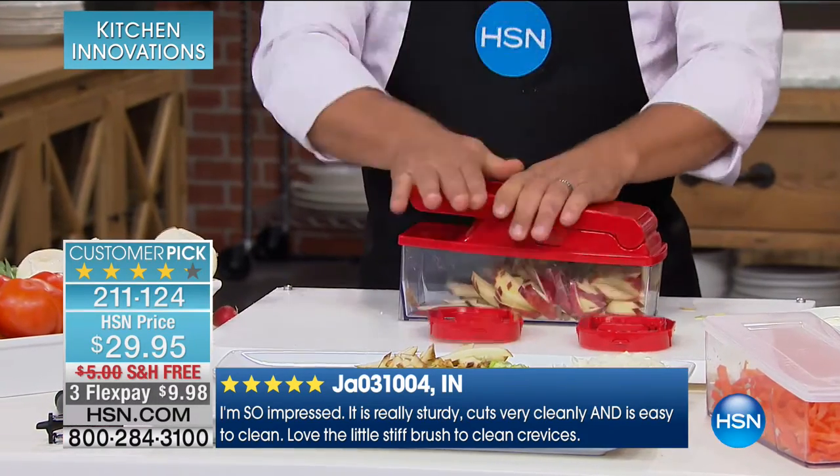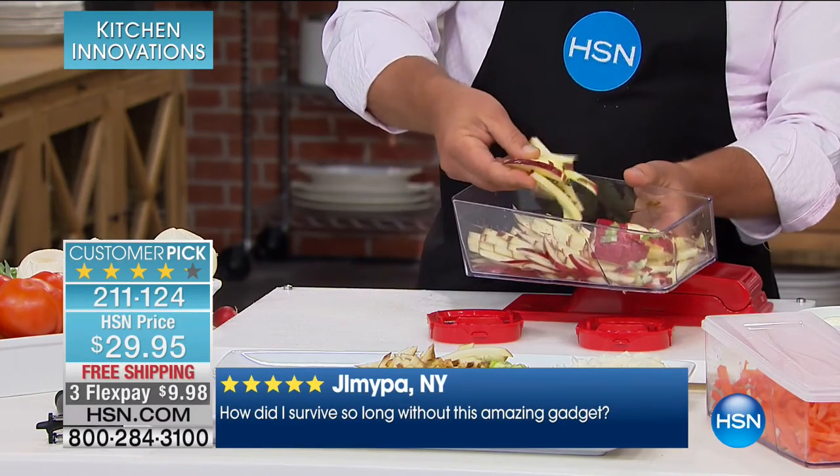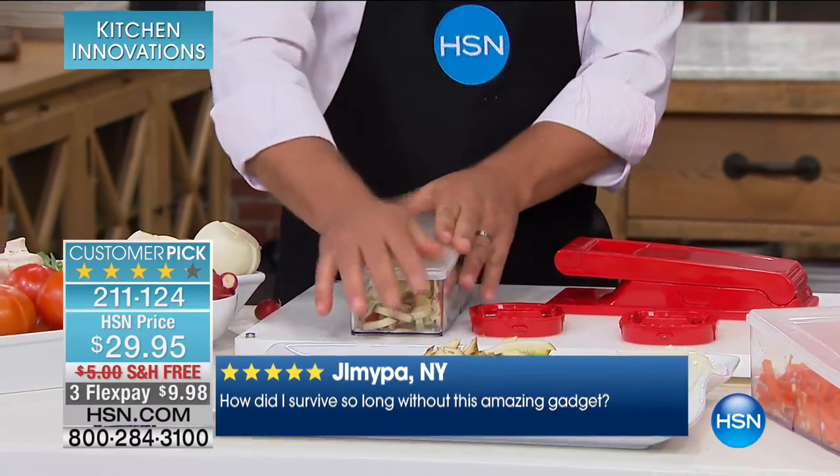And it's even dishwasher safe. Look at this — you can make matchstick apples in seconds, perfect for an apple salad or fruit salad. It comes with a lid so you can keep everything fresh in the fridge. If you've got the Fresh Paper, you've got the fresh produce — and now you can chop that fresh produce anytime you like.